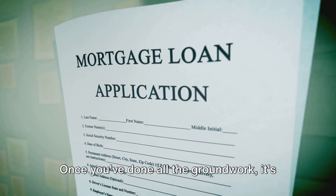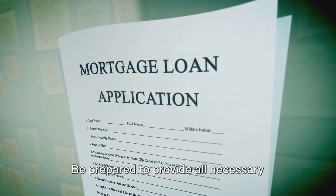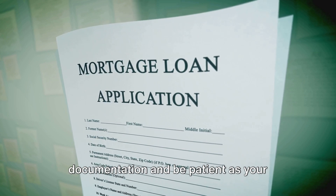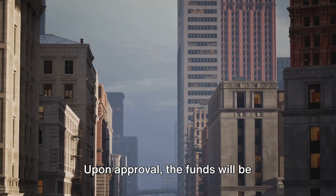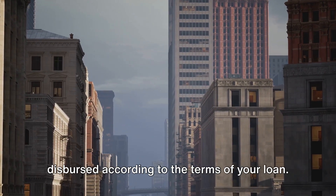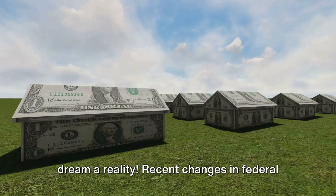Once you've done all the groundwork, it's time to submit your application. Be prepared to provide all necessary documentation and be patient as your application is processed. Finally, upon approval, the funds will be dispersed according to the terms of your loan — and now you're ready to make your tiny home dream a reality.